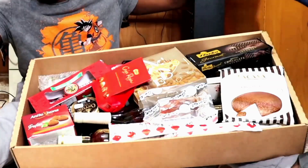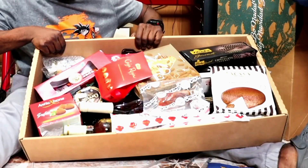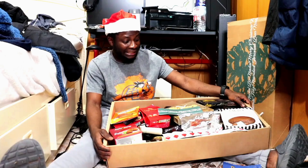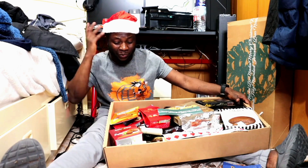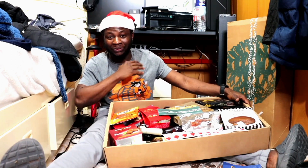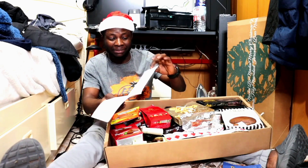Wow, wow, wow! That is insane seeing inside — it is really insane. This is everything we are having inside, so we are going to go through it one after the other. I'll be showing you guys everything. First thing first — this is the paper they have in there.